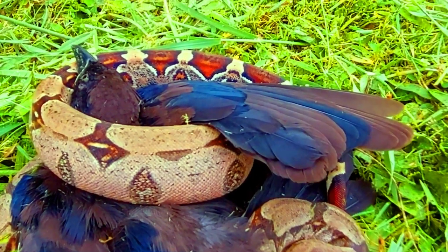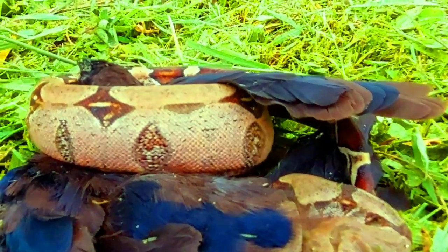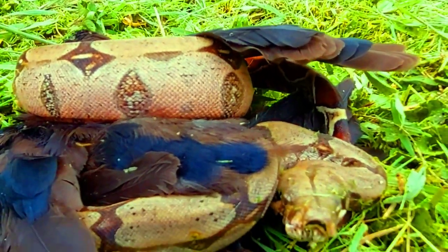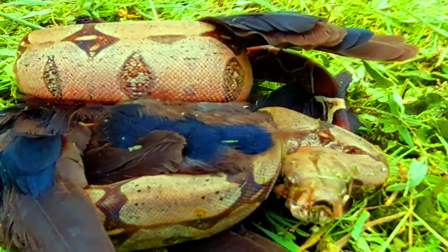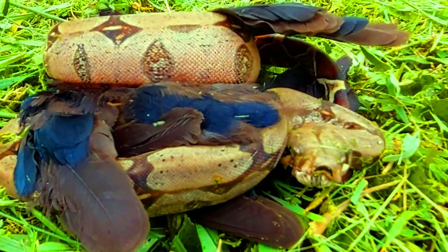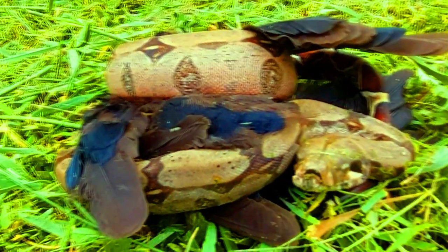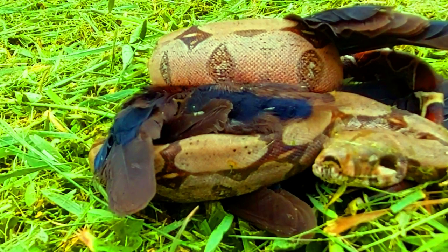Their diet includes rodents, lizards, bats, amphibians, and birds. But as they grow larger, the size of the prey increases. This one, shown here, a juvenile, has just caught a common grackle and is subduing it by constricting it before it is swallowed.